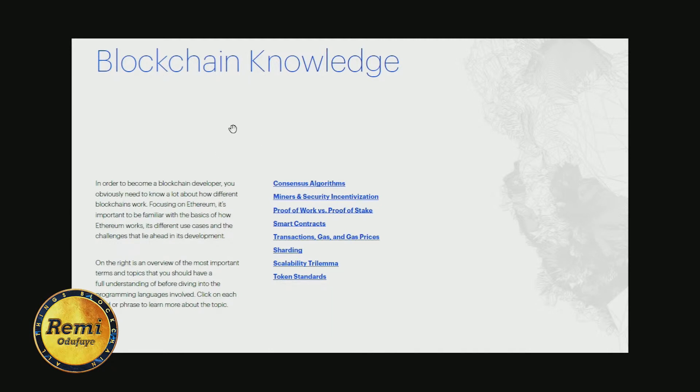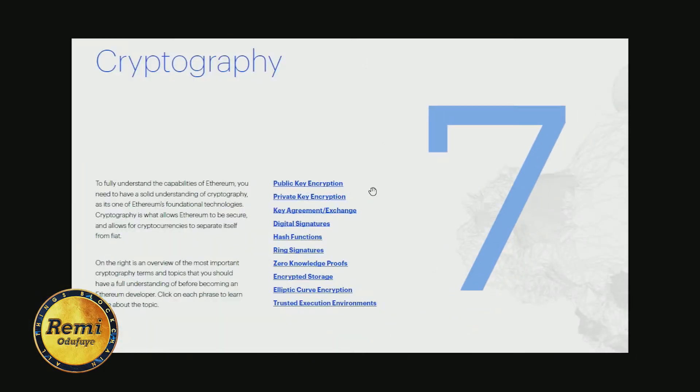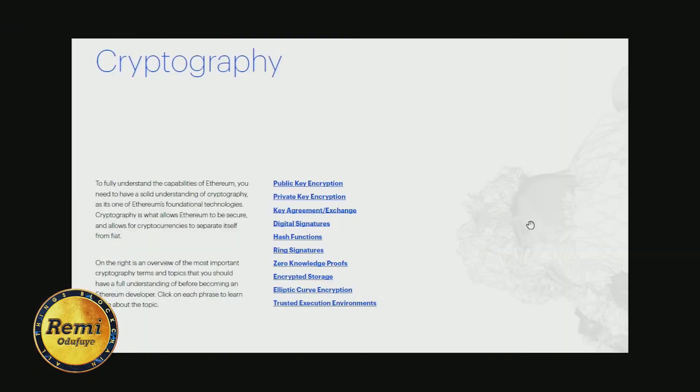The seventh thing it mentions is cryptography: public key encryption, private keys, digital signatures, and hash functions. The report's glossary highlights all these things. Blockchain is really a combination of many things, but mainly distributed systems and cryptography, so cryptography is definitely something you want to look at.